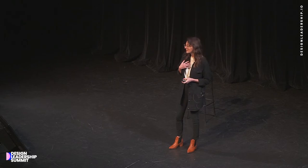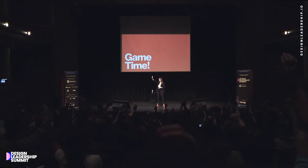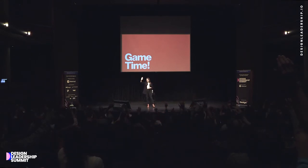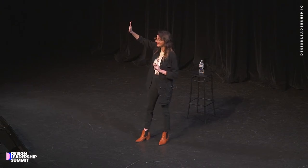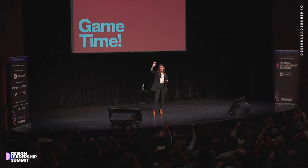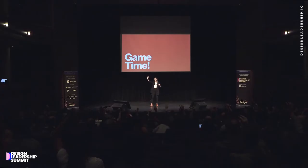Everybody raise your hand. Keep your hand up if you feel that your designers on your teams are well-resourced. If your hand is still up, keep it up if you know what your teams are working on every week. And if your hand is still up, keep your hand up if your teams have never suffered from duplicative design work — that means two teams working on the same problem. It's real, it happens.